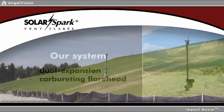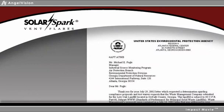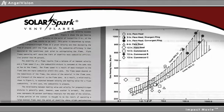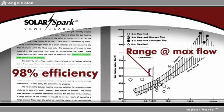You can rely upon our rugged, long-life Solar Spark day in and day out. Our system is so effective, it's approved by federal and state regulators for use in every type of landfill. In fact, studies indicate a 98% combustion efficiency for flares of this type, which comply with 40 CFR 60.18.